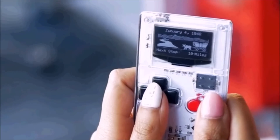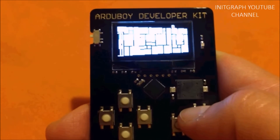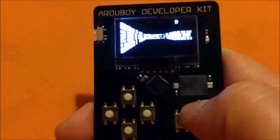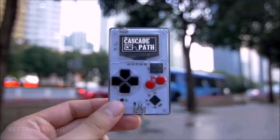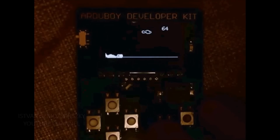Number one: the Arduboy. Designed by Kevin Bates, the name Arduboy makes the platform pretty obvious. The Arduboy is a Game Boy-like package based on the Arduino platform. Open source gaming platforms is by no means a unique idea. However, what makes Kevin Bates' design so successful is basing it off of the almost annoyingly popular Arduino platform, so he jumps into an already ubiquitous community.